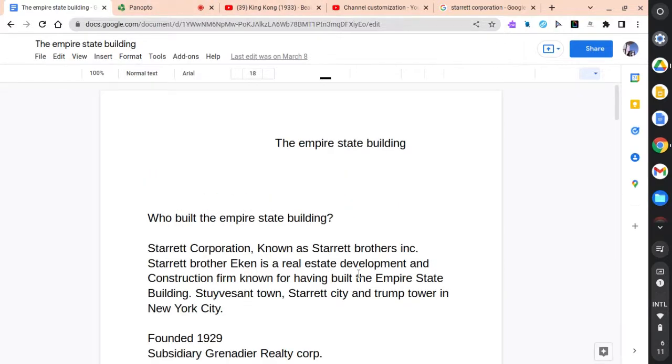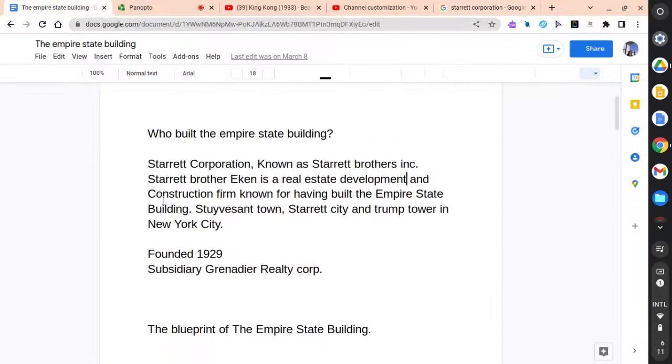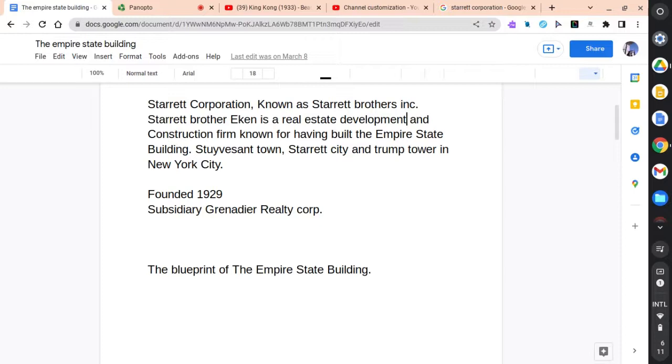The Empire State Building was built by the Starrett Corporation, known as the Starrett Brothers Inc. The Starrett Brothers Inc. was a real estate company. They developed and built the Empire State Building by hiring workers and using real estate to build it. The Starrett Corporation was founded in 1929.